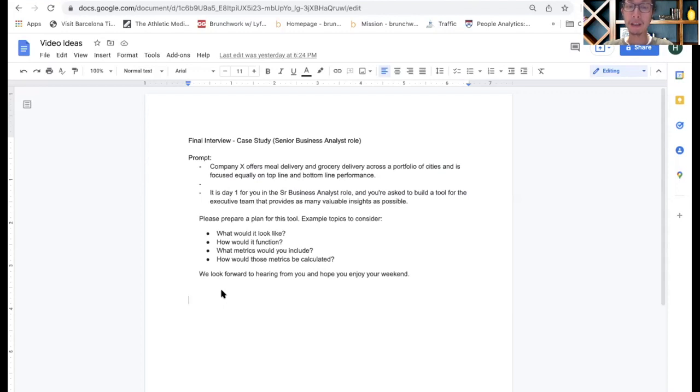Example topics to consider: what would it look like, how would it function, what metrics would you include, and how would those metrics be calculated? When I received this prompt, I was given about two days — pretty quick in terms of turnaround time, but pretty standard for most data analyst or business analyst roles.